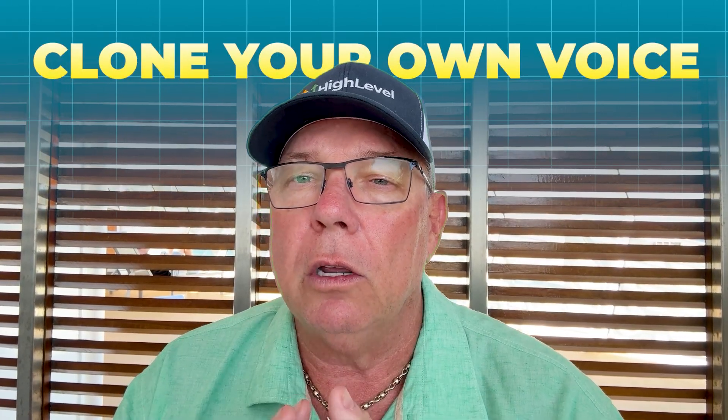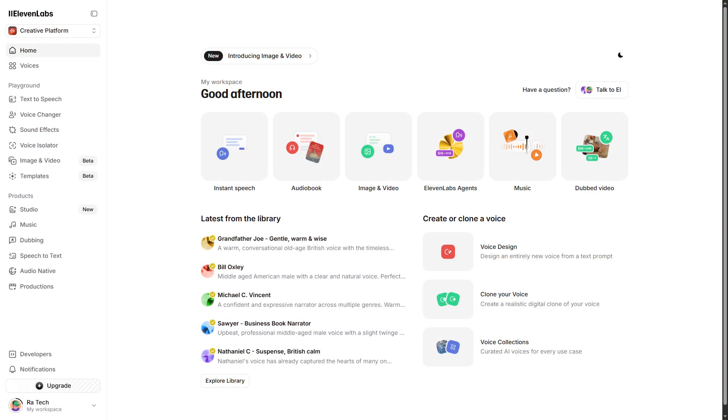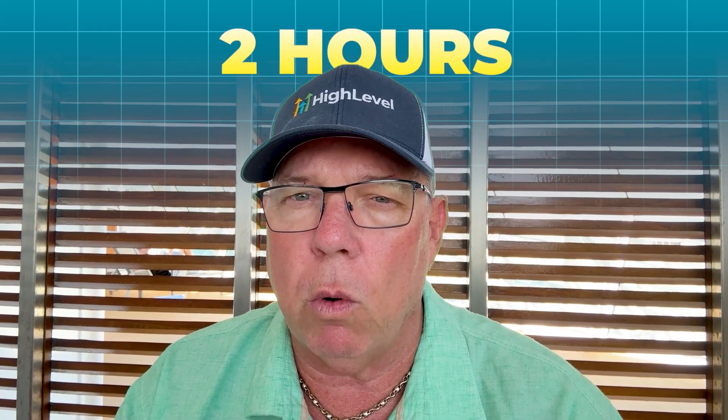Here's where things get really cool — you can actually clone your own voice and use it in your AI assistant. Imagine customers calling in and hearing your actual voice, but it's AI handling the conversation. This creates an incredible personal touch and brand consistency. You'll need an Eleven Labs account for this. Inside Eleven Labs, create an advanced voice clone — make sure you use the advanced option, not the short version. The advanced clone requires around two hours of voice recordings to create an accurate clone of your voice.